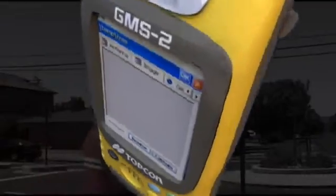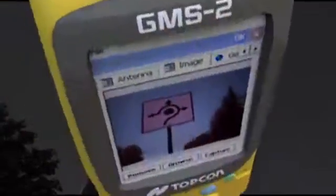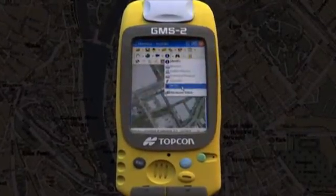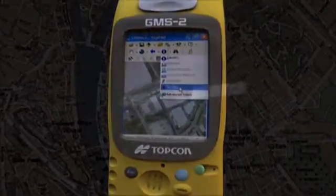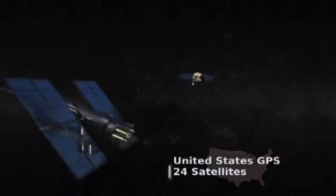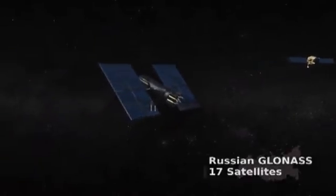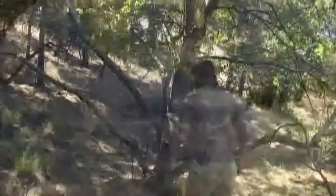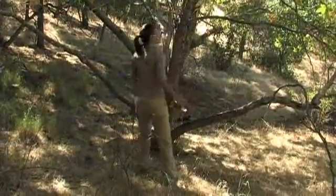With an integrated digital camera, the GMS-2 can automatically link photos to GIS features collected in the field. Its navigation functions help you easily relocate existing points. GPS Plus technology provides much greater satellite coverage by combining the U.S. GPS system and the Russian GLONASS system, giving users better performance in tough, obstructed areas such as near buildings and under trees.